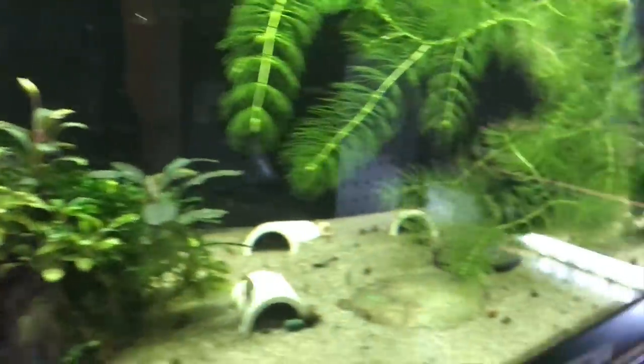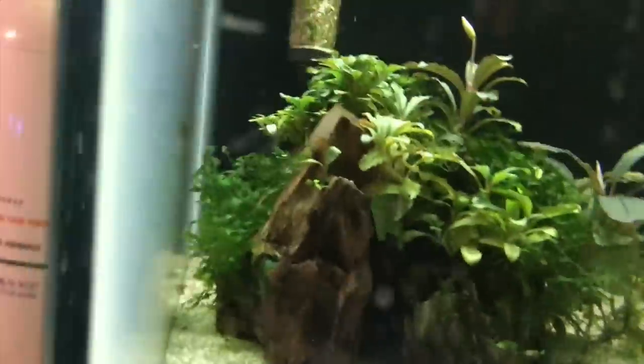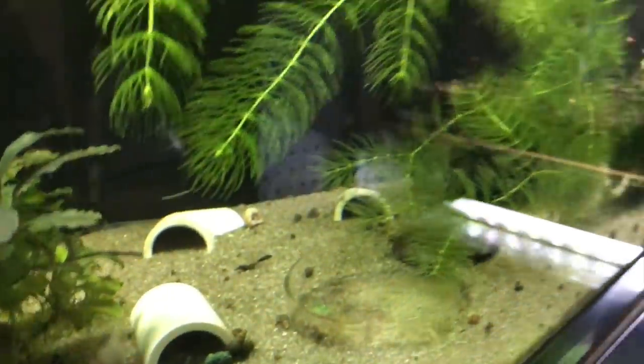This tank here is the Dwarf Crayfish tank. Honestly, I haven't seen anything — I know they hide a lot, but I haven't seen anything lately in this tank. I think they've all died off, so I'm going to figure that out too.